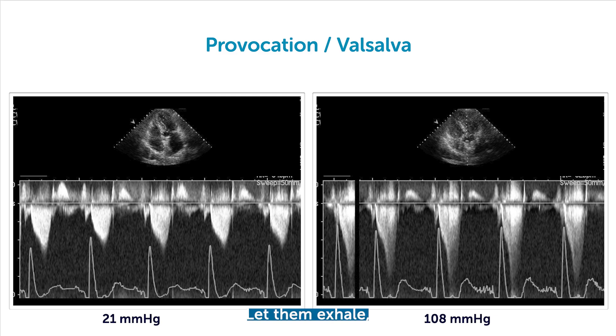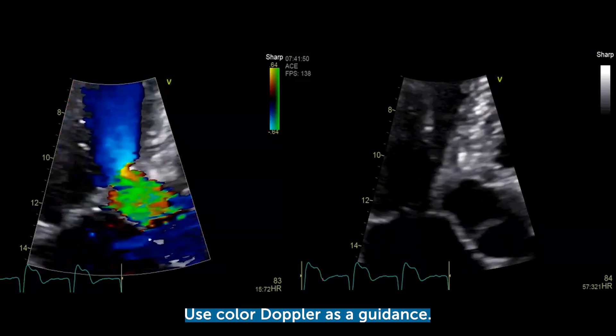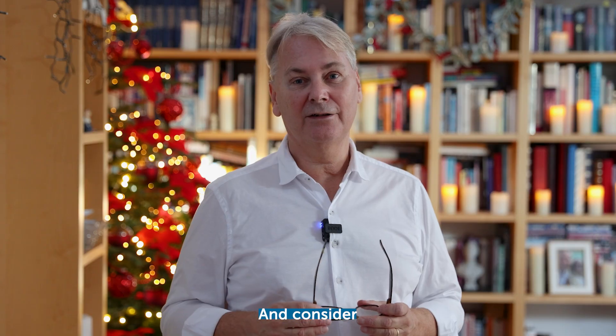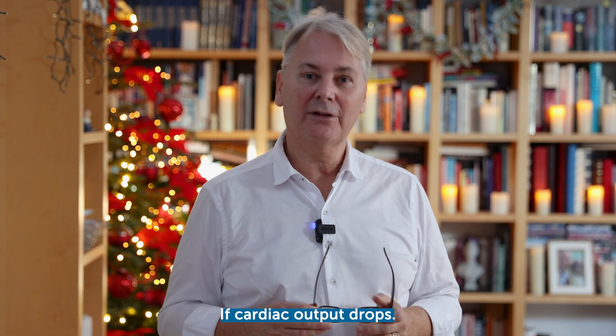Let them exhale, then let the patient press. Use color Doppler as guidance, and keep in mind that after some time the gradients will again drop if cardiac output drops.